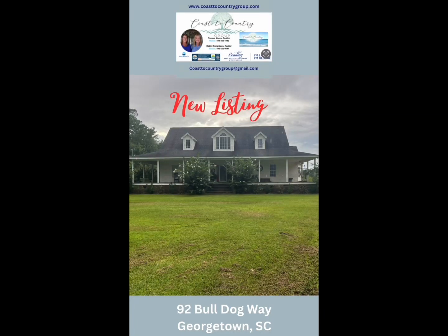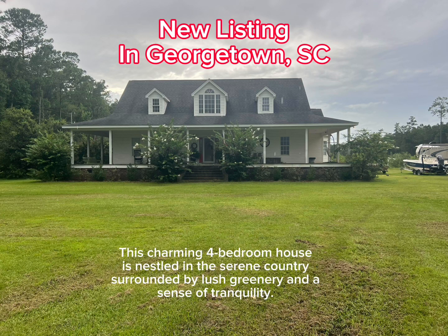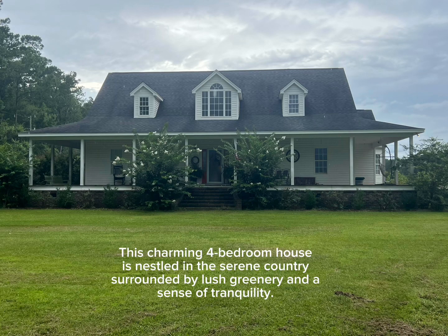Have you ever dreamed of owning a quiet, peaceful home in the country? Here's your chance. This charming four-bedroom home is nestled in the serene countryside, surrounded by lush greenery and a sense of tranquility.